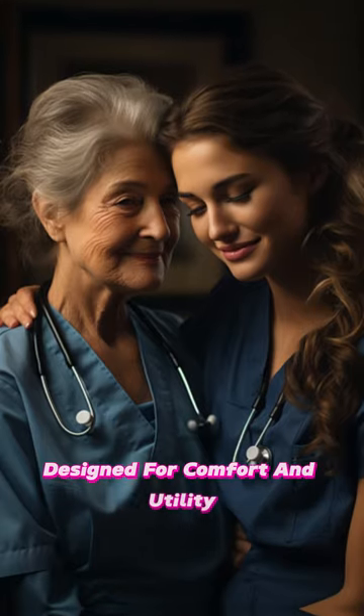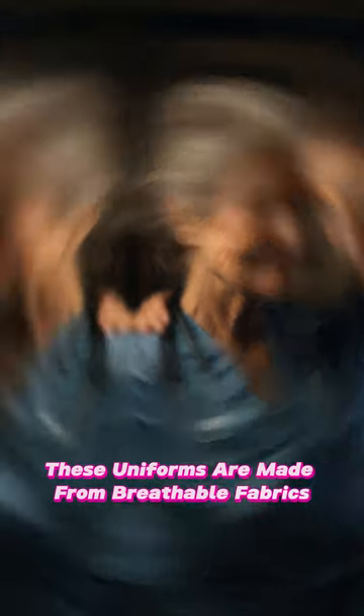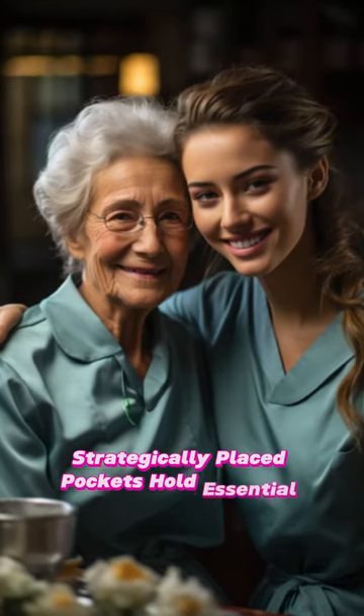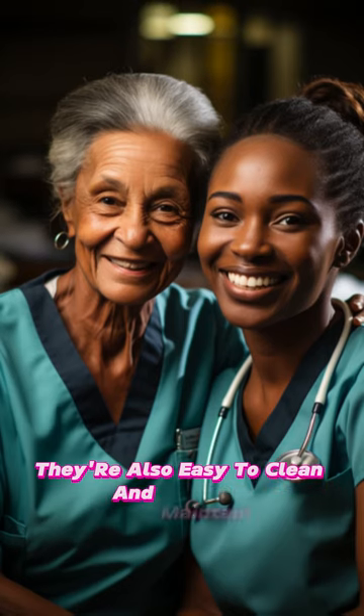Designed for comfort and utility, these uniforms are made from breathable fabrics, allowing freedom of movement. Strategically placed pockets hold essential tools, and they're also easy to clean and maintain.